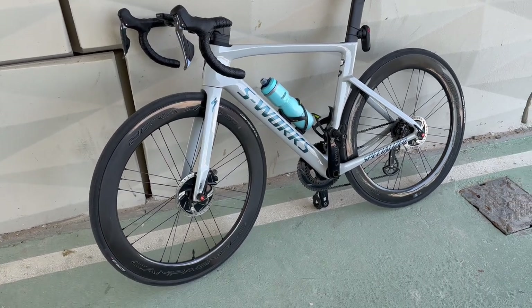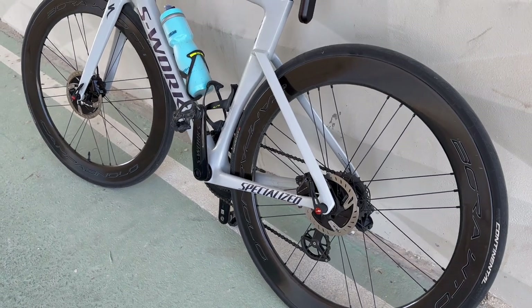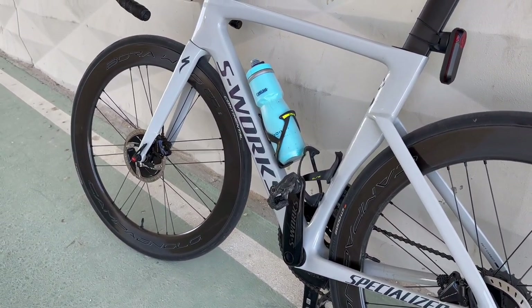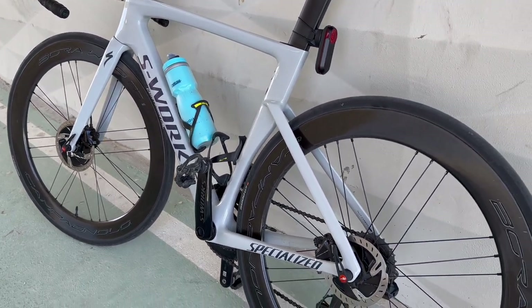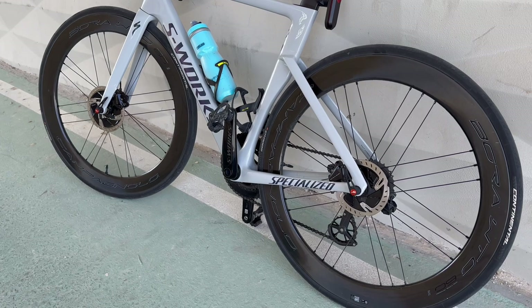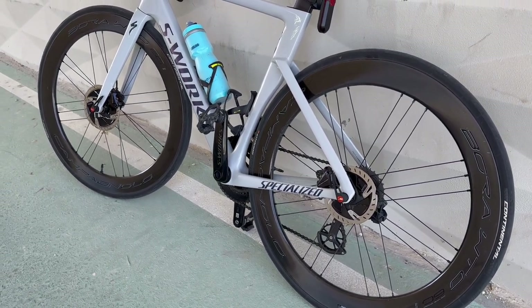That's it about the Campagnolo Bora WTO 60. I really love these wheels. My opinion: if you are looking into Campagnolo, they are very easy to service — you should get a pair of these.